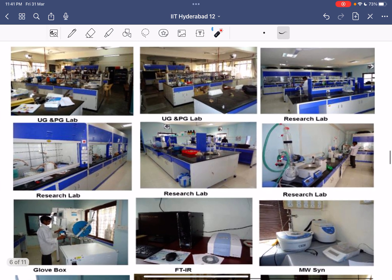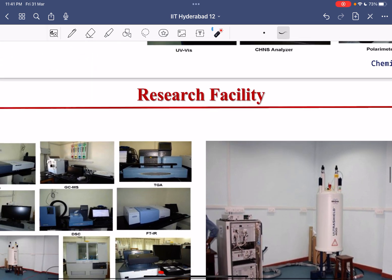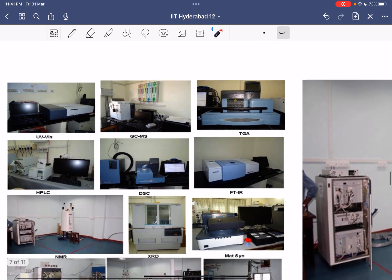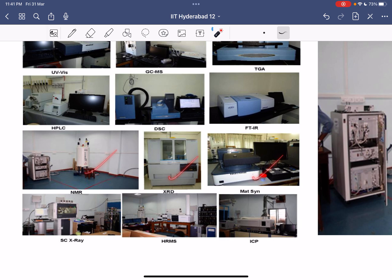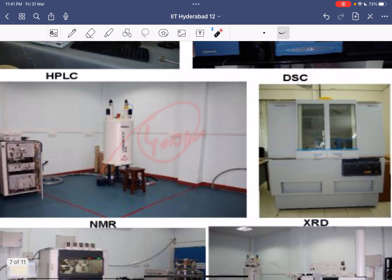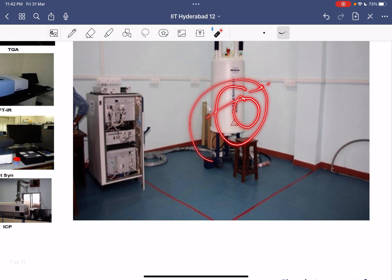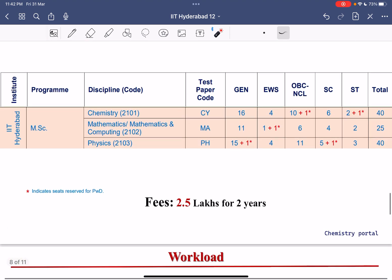The research facilities include IR spectroscopy, microwave synthesizer, polarimeter, CHNS analyzer, UV-visible spectroscopy, glove box, GCMS, TGA (thermogravimetric analysis), HPLC, DSC, FTIR, XRD, a 400 MHz NMR (Bruker), single crystal X-ray diffraction, HRMS, and ICP. These are all the research instruments available in the chemistry department of IIT Hyderabad.